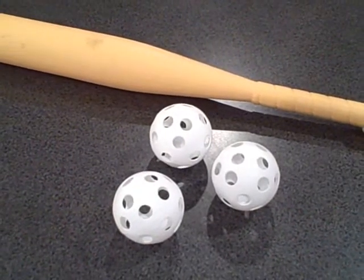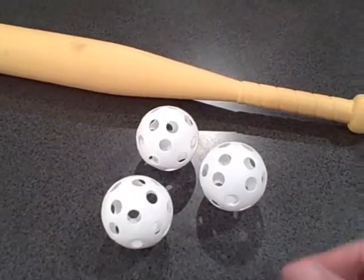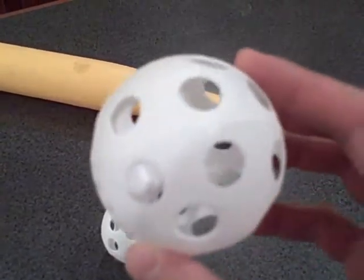Hi, kids. It's Maths Tervakis. I'm about to go outside and play wiffle ball, and I noticed that these wiffle balls each have 26 holes — 26 holes per ball.